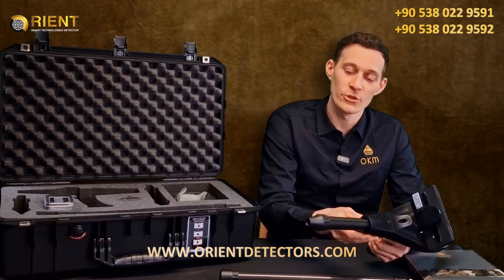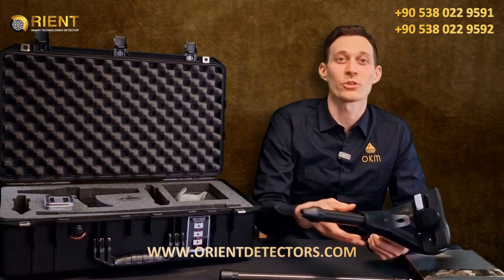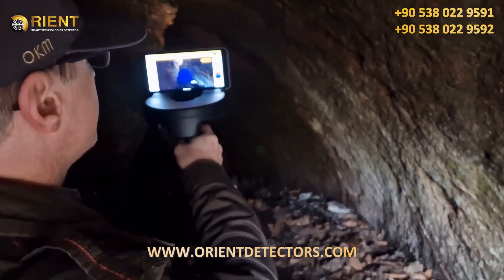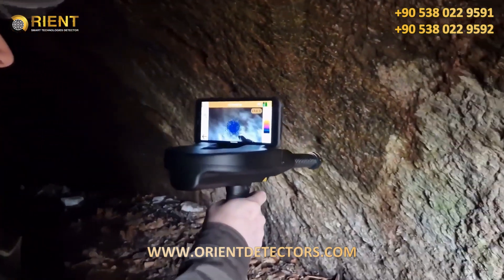We can also use the Thermo probe for the ThermoStream. The ThermoStream operating mode uses the live camera image as background and a point cloud for the simplified visualization of temperature differences.